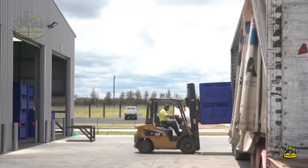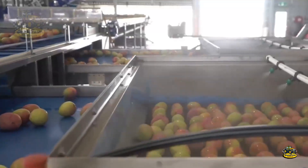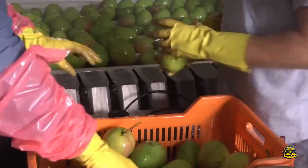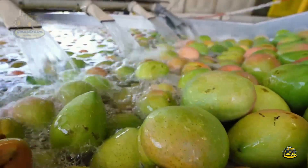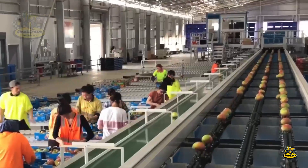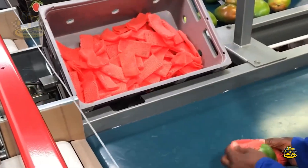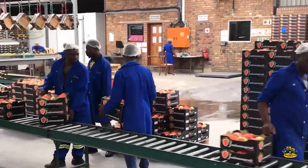After harvesting, the fresh mangoes are immediately sent to the factory for processing. The process begins with washing the mangoes to remove dirt and impurities. They are then sorted based on size and quality, ensuring that only the best fruit is packaged. Packaging is done with utmost care to protect each mango's quality, after which the mangoes are distributed to supermarkets domestically and exported internationally.